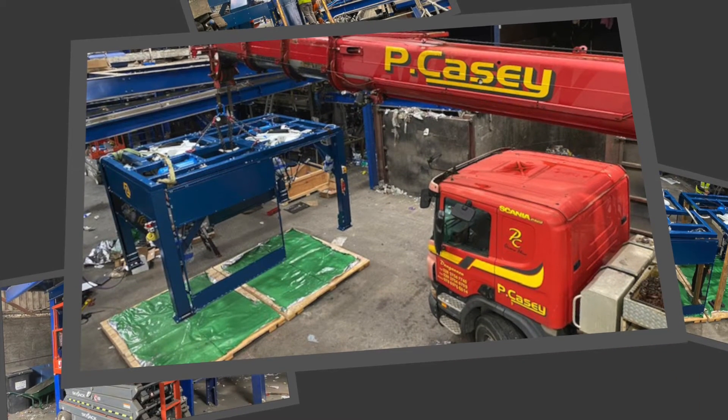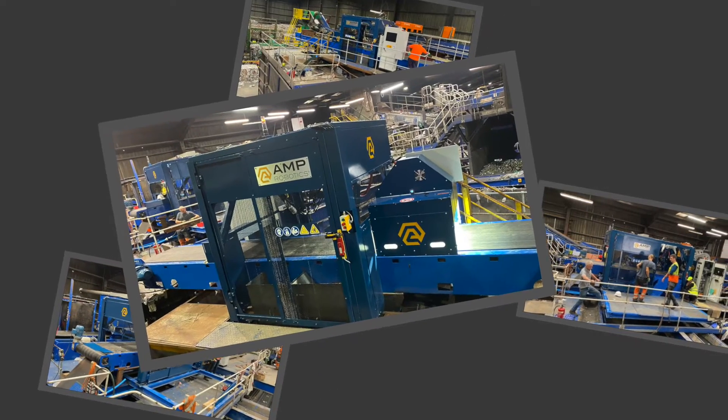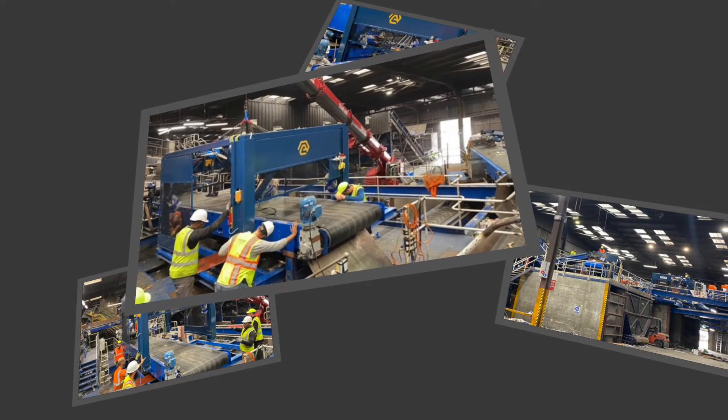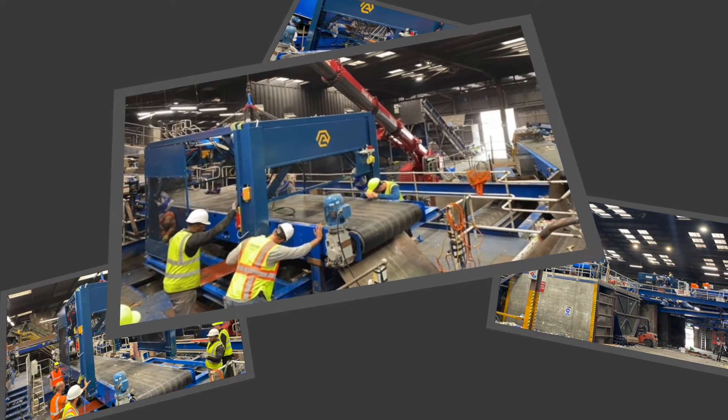The installation process can be completed very quickly. For example, at Recyco we started with our team on Friday afternoon and had the robots up and running ready for the 6 a.m. shift start on Monday morning. On the dual line it was very little tweaking — we basically removed human labour and dropped the robot in. For the single robot we had to move a couple of conveyors, but that was done on the weekend before the robots arrived. Assuming your prep work is done, installation can be completed over a weekend.